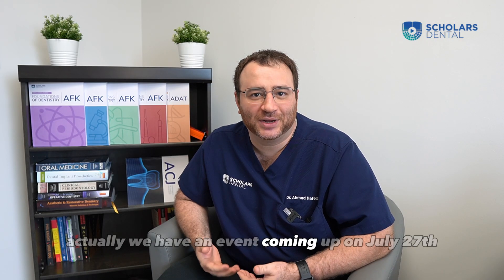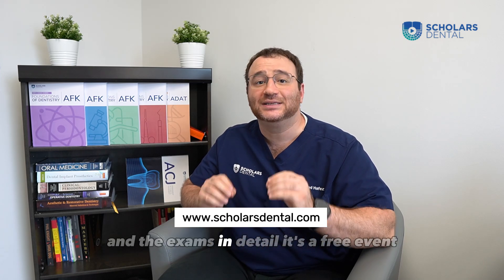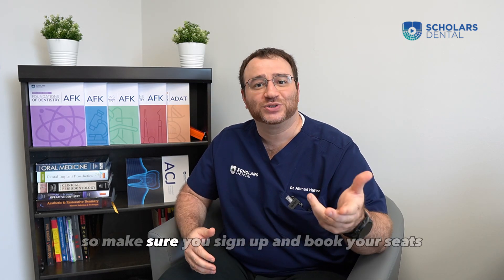We have an event coming up on July 27th where we'll be explaining the NDEV process and the exams in detail. It's a free event, so make sure you sign up and book your seats.